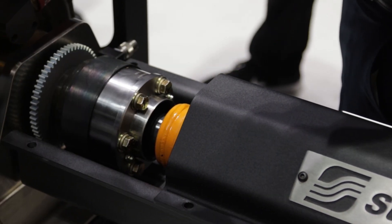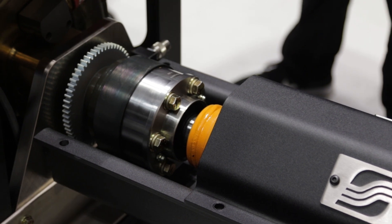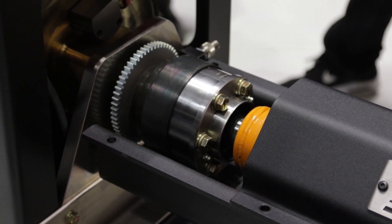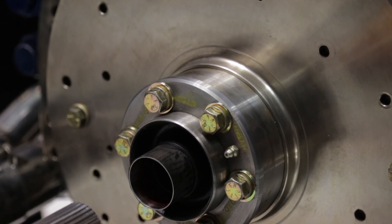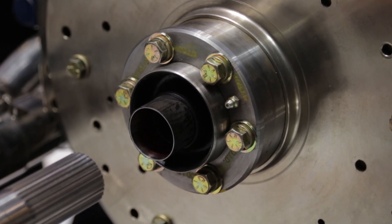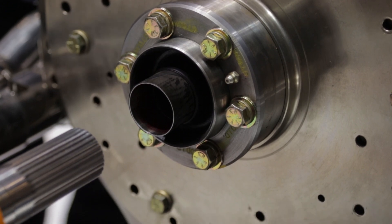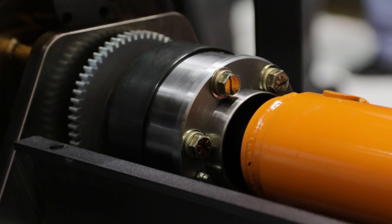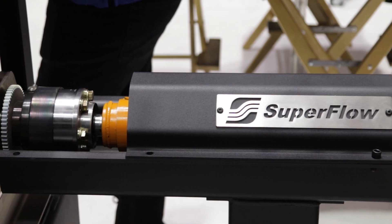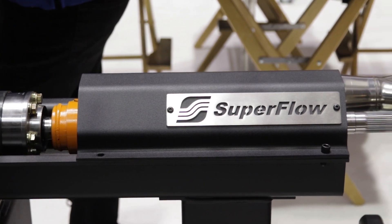The drive shaft also has a CV joint on each end. The CV joint gives a really smooth transfer of torque back to the load cell — again keeping the load cell signal clean. If you use a U-joint drive shaft, every time that U-joint rolls over it spikes the load cell, and there's just no reason to introduce that noise, so we use a CV joint and maintain a nice clean signal.